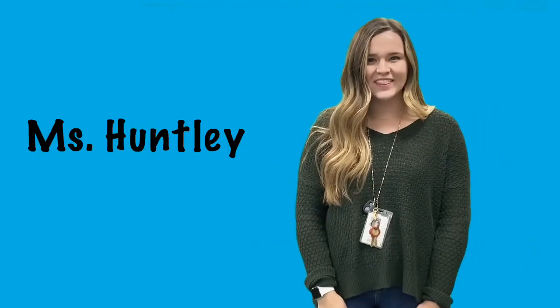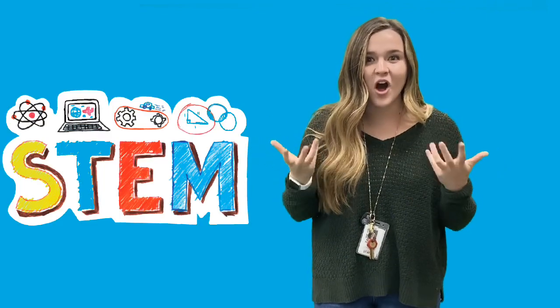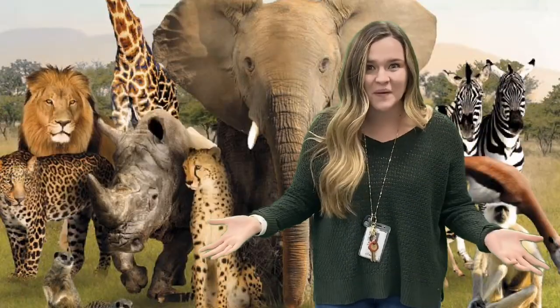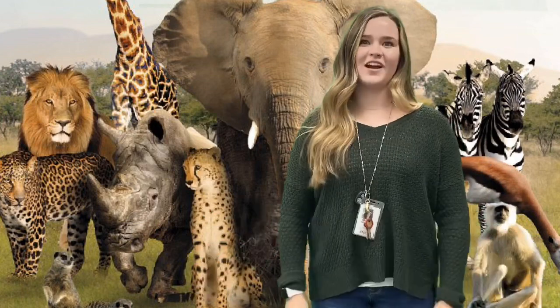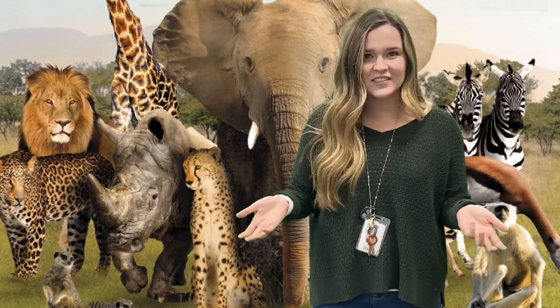Hi, first grade friends. It's Ms. Huntley, the STEM teacher at Weaver. I'm back for another week of STEM. This week, we're going to learn all about animals. There are so many different kinds of animals. Today, we're going to talk about different characteristics of animals.